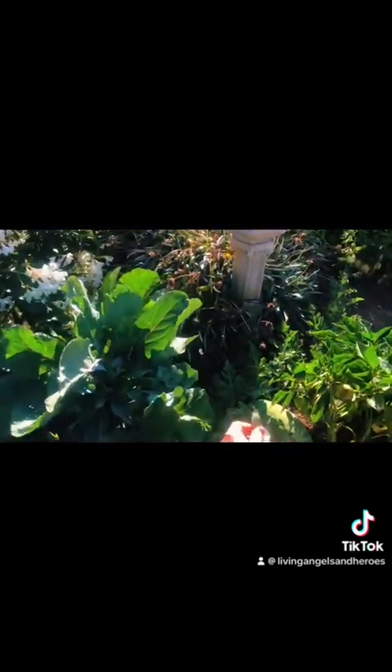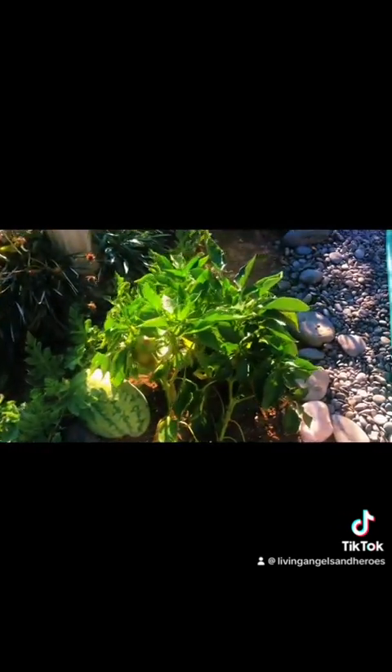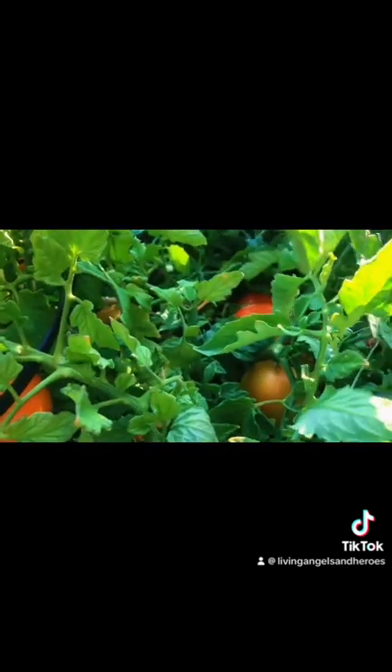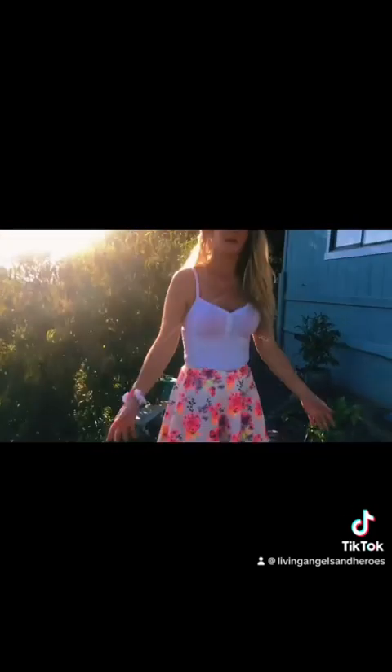Look at the butterfly. Yeah, we've got a lot of butterflies. And so we're going to be able to make our own sauce. We've got some pumpkins over here.